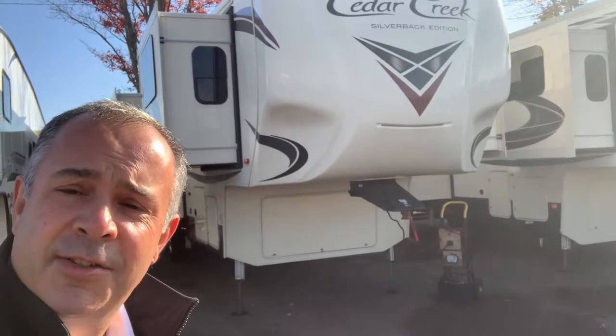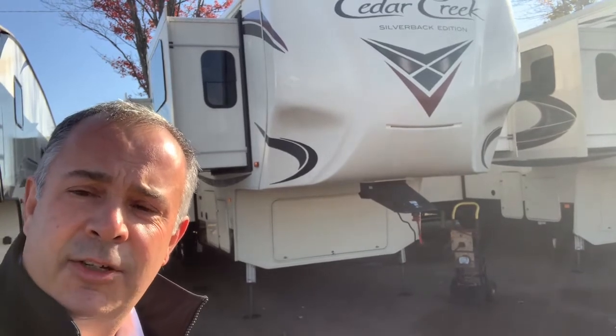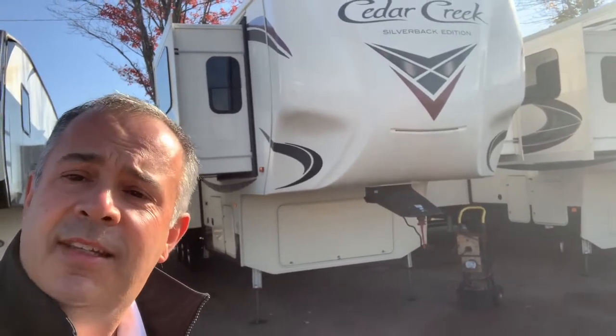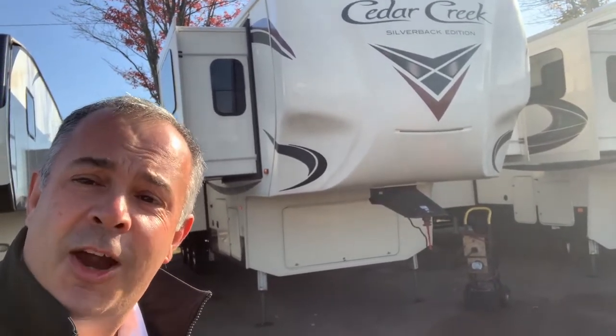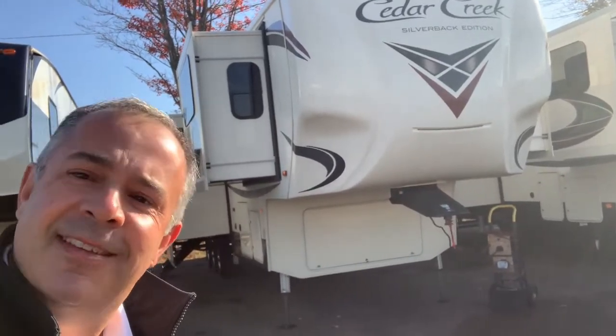Hi guys, Luke here over at Pine Acres RV in Moncton. This is a 2019 Cedar Creek 37RTH. If your Harley wants to sleep in luxury, it can sleep in this toy hauler. Let's take a look.